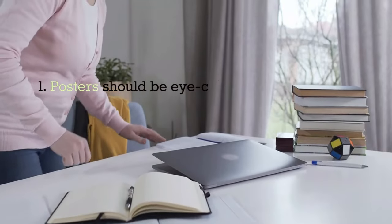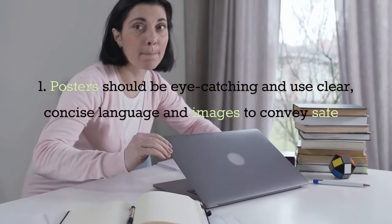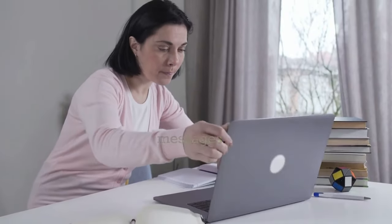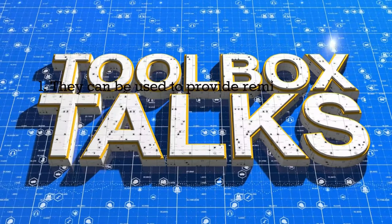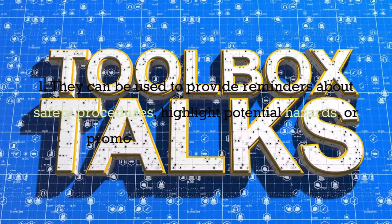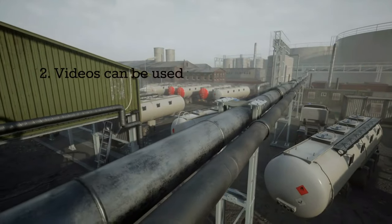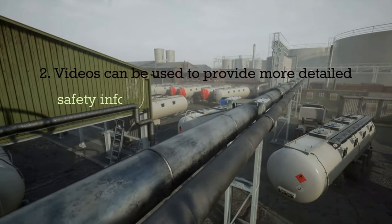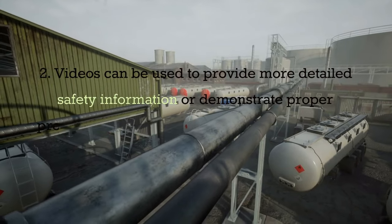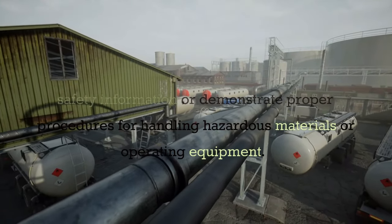Posters should be eye-catching and use clear, concise language and images to convey safety messages. They can be used to provide reminders about safety procedures, highlight potential hazards, or promote safe working practices. Videos can be used to provide more detailed safety information or demonstrate proper procedures, handling hazardous materials, or operating equipment.